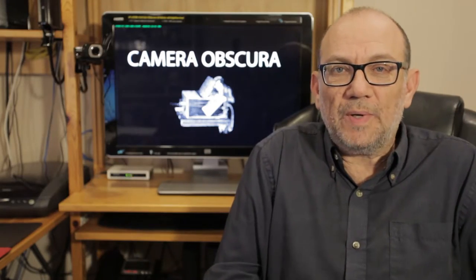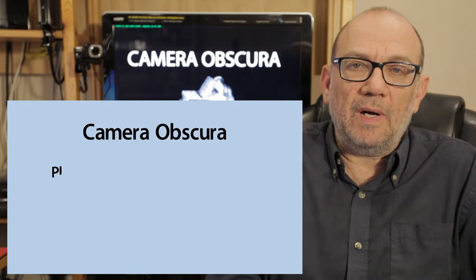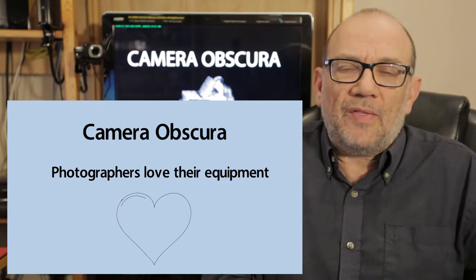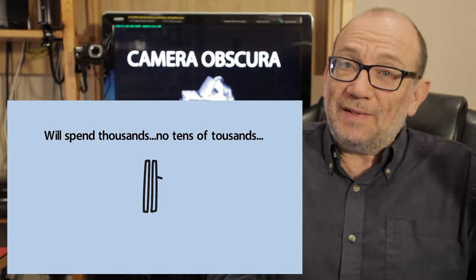Hello everyone and welcome to Insight. Today's episode is going to be on the camera obscura. Photographers just love their equipment and they'll go out and spend thousands if not tens of thousands of dollars to get the latest and the best. That temptation is a relatively new one.